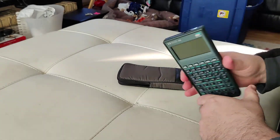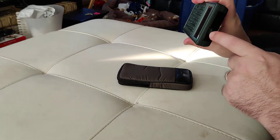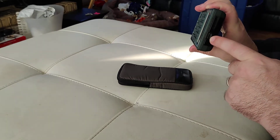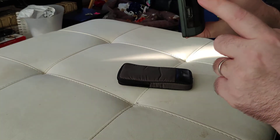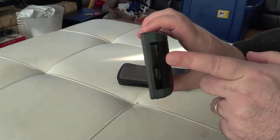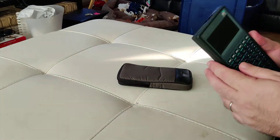This one had a port where you could plug it in and use it as a controller for things, so it was a lot like a Raspberry Pi is today. Plus, it had infrared capability up here at the top. You could use it as a remote for things.